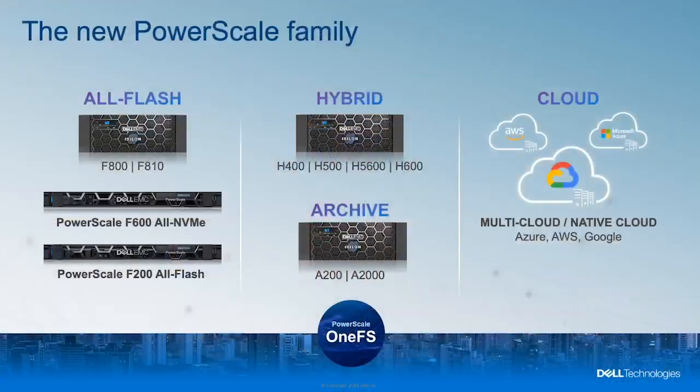PowerScale is our latest evolution of our lead platform for scale-out unstructured data. The PowerScale family includes 1FS 9.0 running across PowerScale nodes as well as all of our Isilon nodes, including Gen 5 and Gen 6.